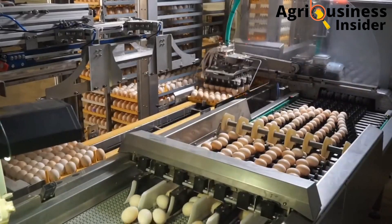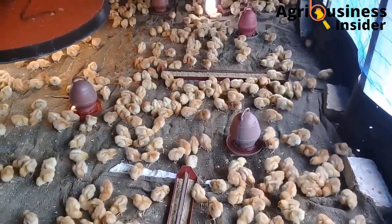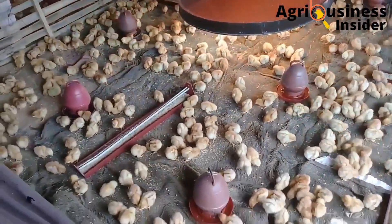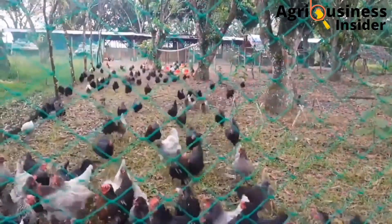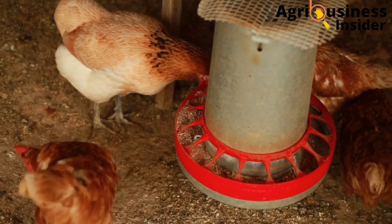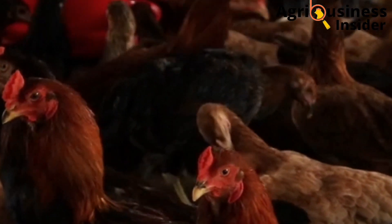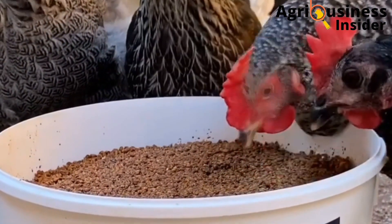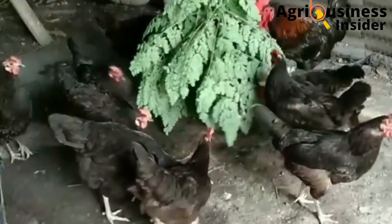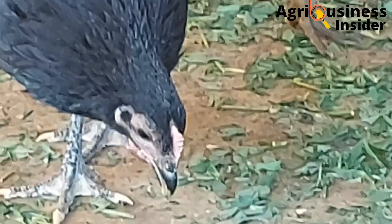Let's discuss what factors affect hatchability and how to manipulate or shape these factors to achieve high hatchability percentages during the incubation of eggs. The first factor that affects hatchability is breeder nutrition — the feed that is being fed to the breeding stock. The breeding stock should be fed with a sufficient amount of feed that is of high nutritional composition, because good and well-fed breeders will produce high quality eggs.